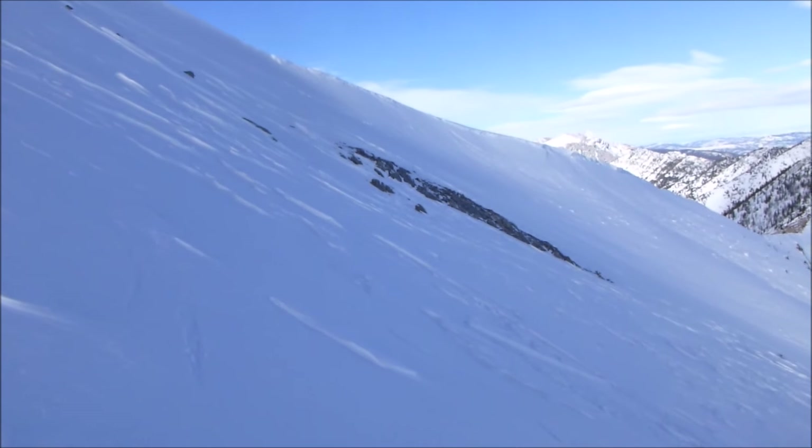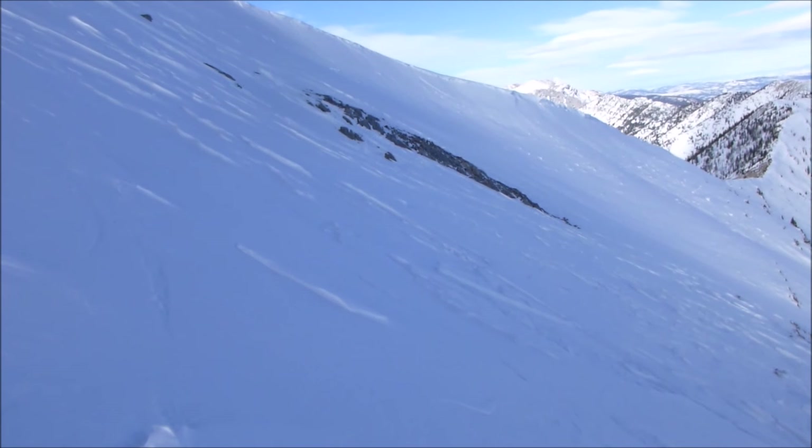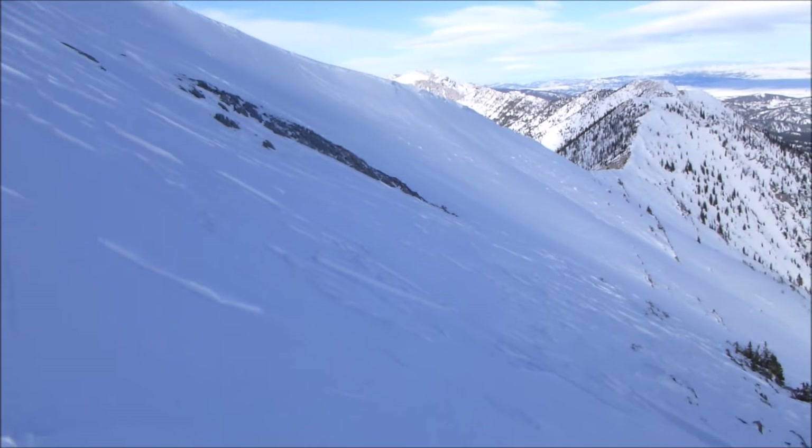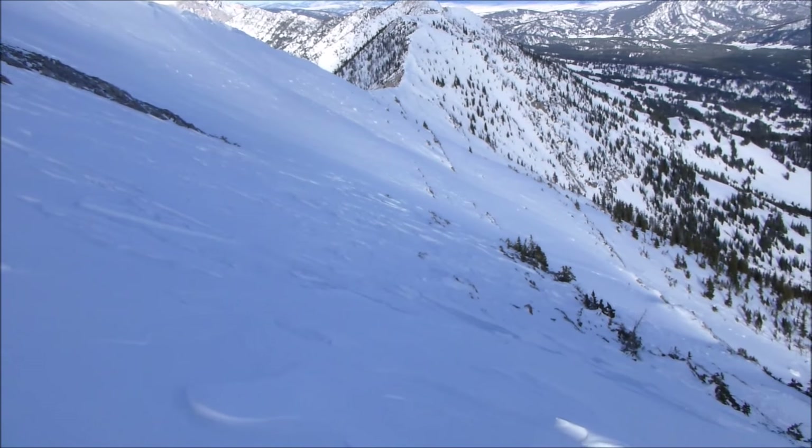We're on Saddle Peak, just south of Bridger Bowl, and for once the winds are calm here. But over the past few days, the winds have just been cranking here in the Bridgers and transporting quite a bit of snow.